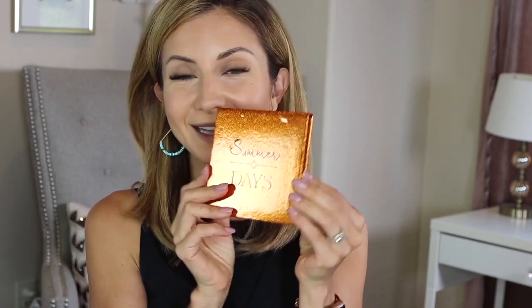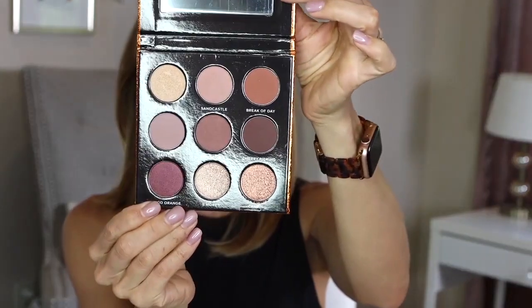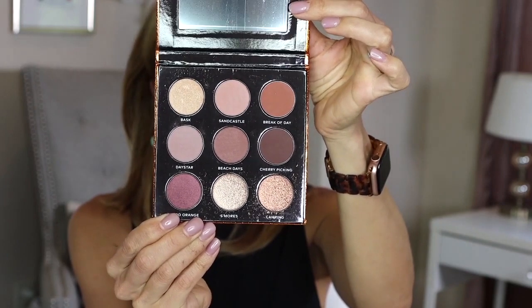We're going to be playing with the Sydney Grace Summer Days palette — so excited to have received this, it's so beautiful. You get nine shades, and there are two versions: a lighter and a darker. I'm going to be using the lighter one today. They are also having their Christmas in July sale, running through the morning of July 20th — each day there's a new promotion. If you haven't tried Sydney Grace, I highly encourage you to check them out. It's a really great quality indie brand run by sisters Heather and Laura, and I'm just happy to support them.